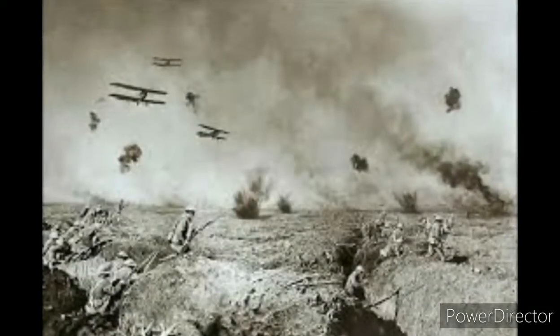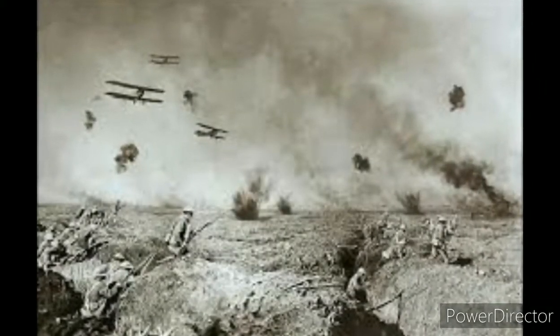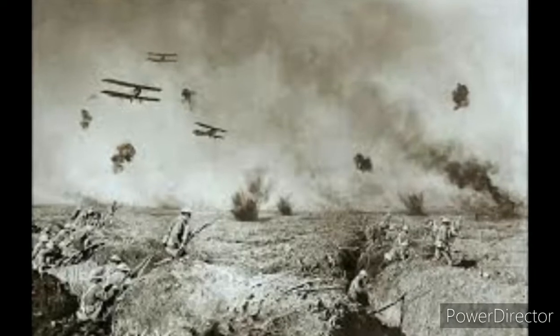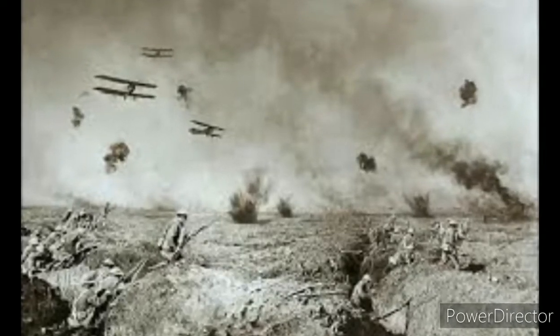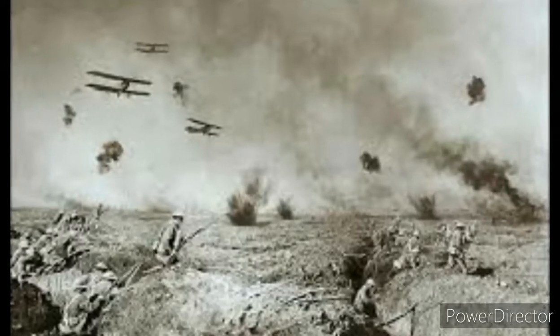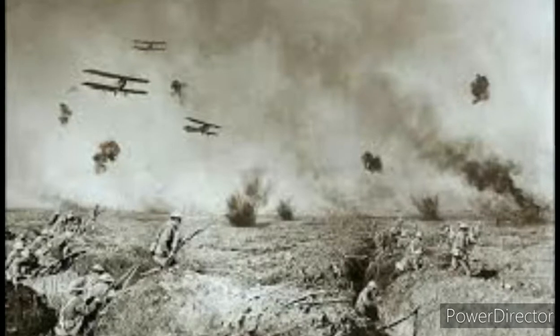Also, planes were used to throw bombs in cities or other places. The first bombed cities were Liège and Antwerp, on the 6th and 24th of August 1914 respectively, by aircraft and Zeppelin.